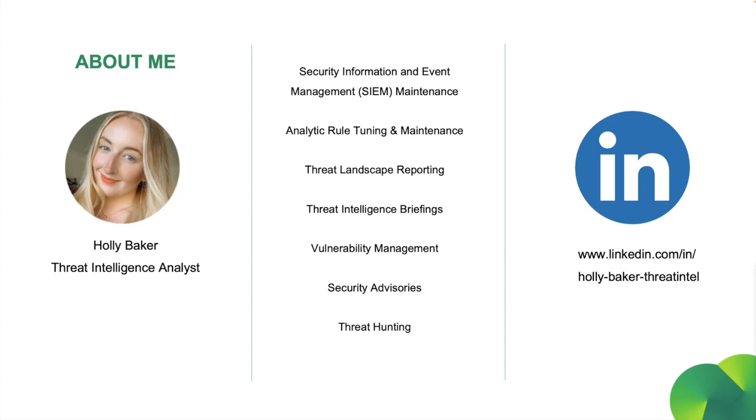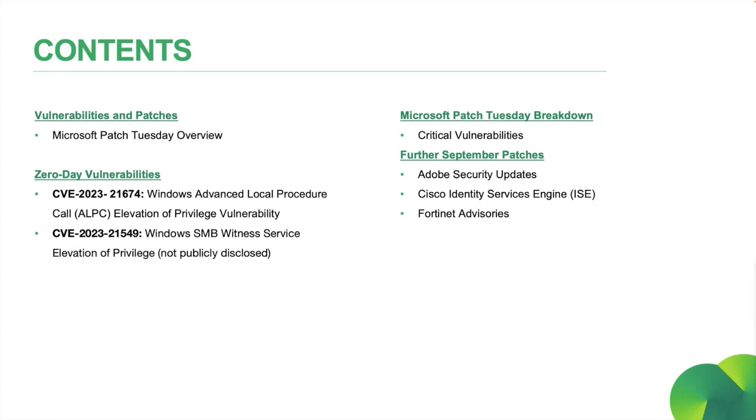If you'd like to reach out or hear more about our SOC, feel free to find my LinkedIn — I've just popped it on the screen here for you. Our agenda for today is to cover this month's vulnerabilities and patches. We'll start with our Microsoft Patch Tuesday overview.